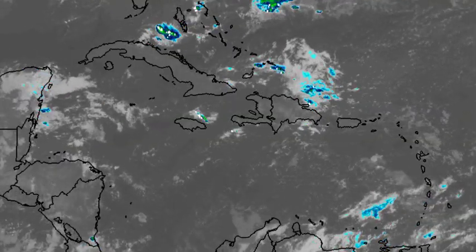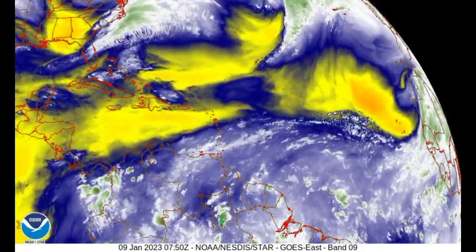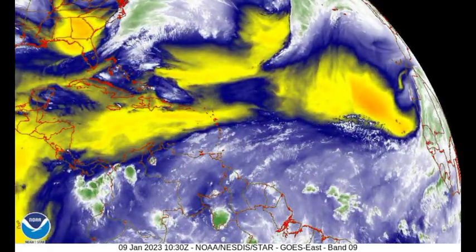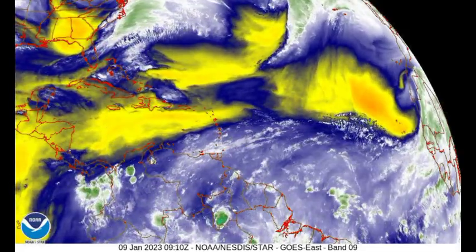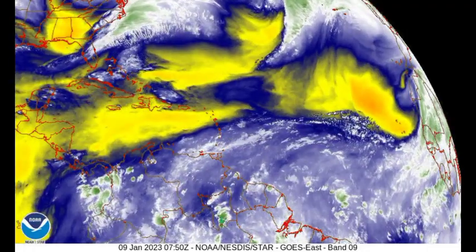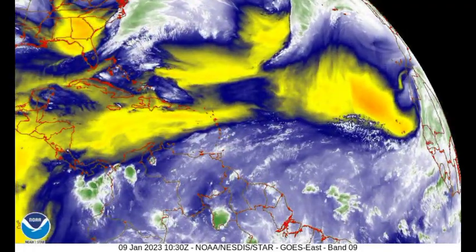Let's take a look at the water vapor map. We can clearly see all those yellows that indicate dry air. Where we see those whites, that is where we have more activity taking place and decreased dry air in the region — that's the case for parts of the southeastern Caribbean. But for the most part, dry air is dominant.